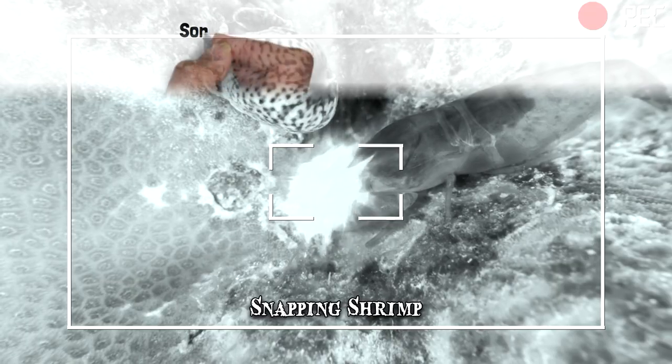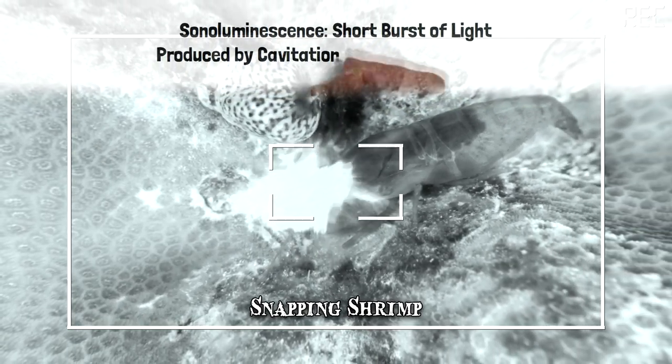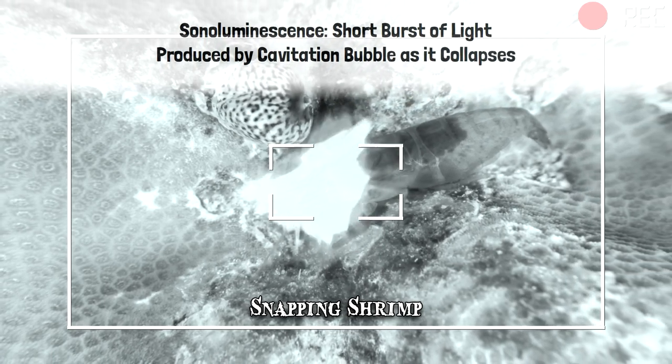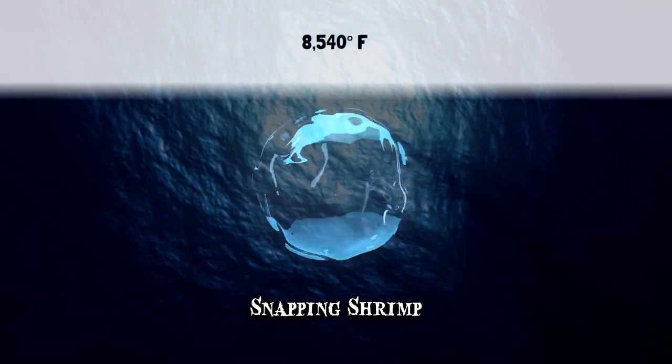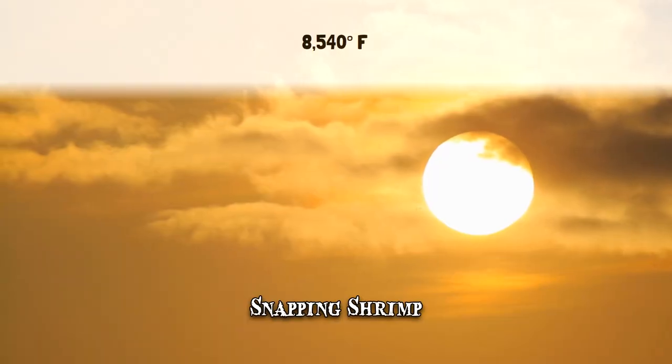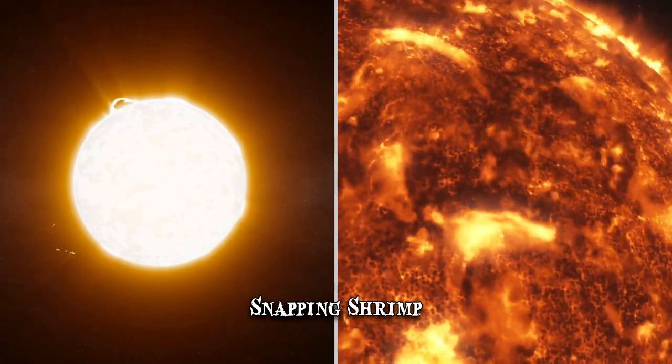Another incredible aspect is the sonoluminescence — a short burst of light produced by the cavitation bubble as it collapses. The temperature it generates is over 8,540 degrees Fahrenheit. To compare, the temperature on the surface of the sun is about 9,980 degrees Fahrenheit.